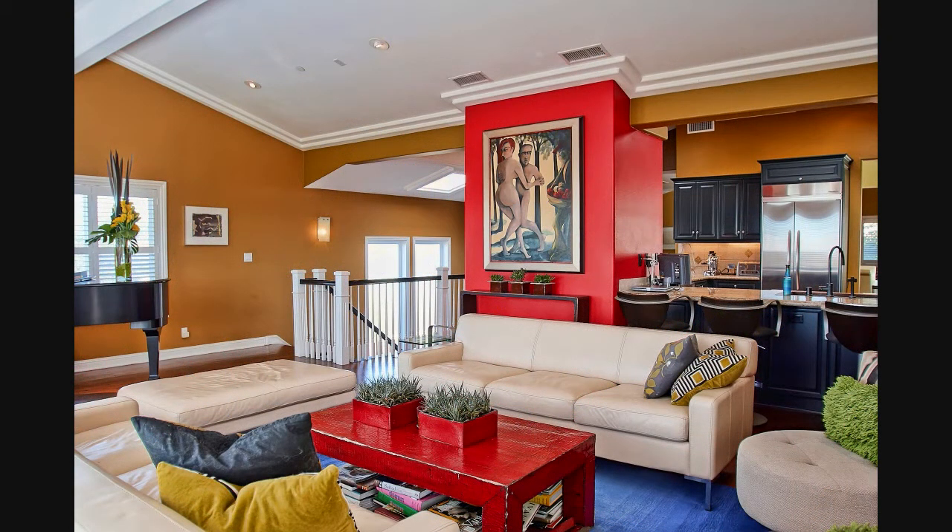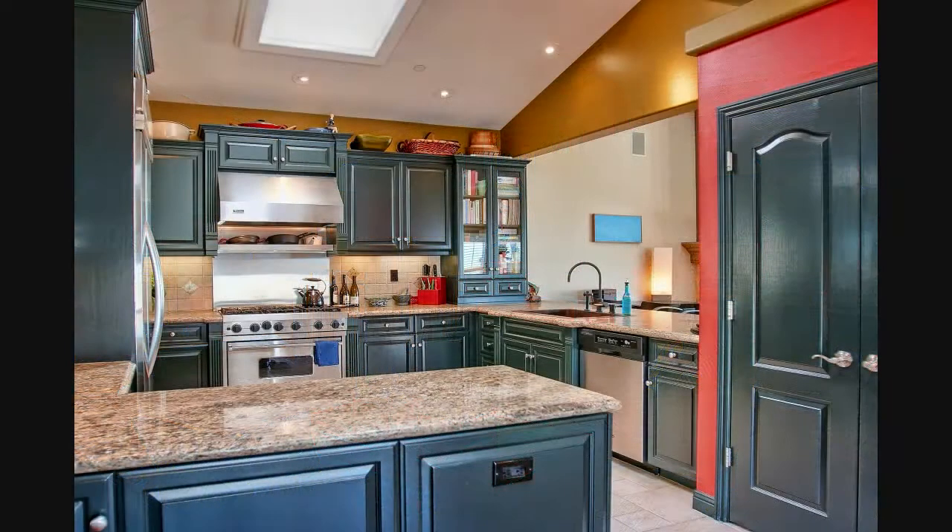Great space for entertaining, with an easy flow from the kitchen to the breakfast bar, to the seating area, and out to the deck.